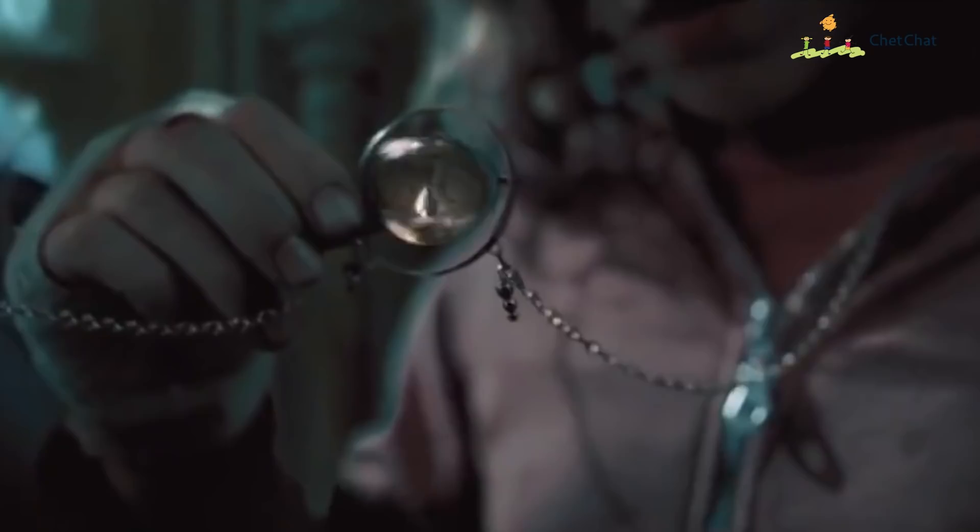Do you wish you had Hermione's Time-Turner to complete all the tasks you need to do? Well, even a smart student like Hermione needed a Time-Turner to attend all her classes and complete all her homework. So what can Muggles like us do? What we need is good time management techniques. So without wasting time, let's get going.